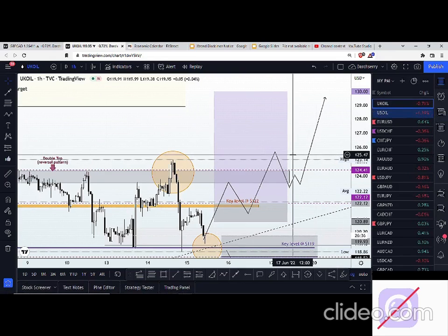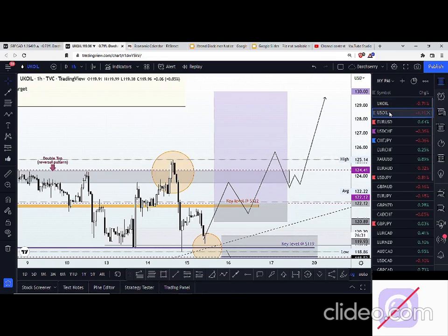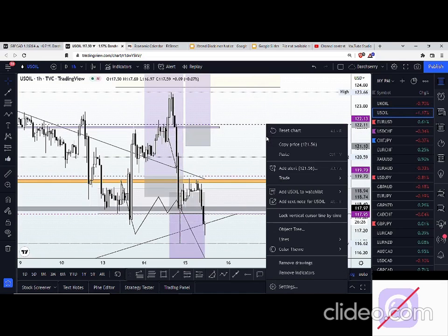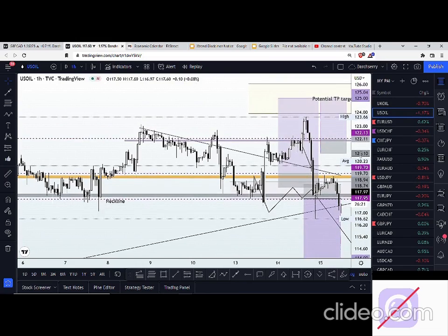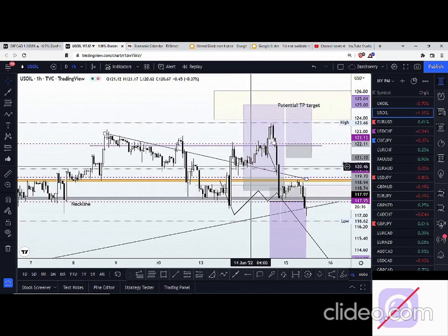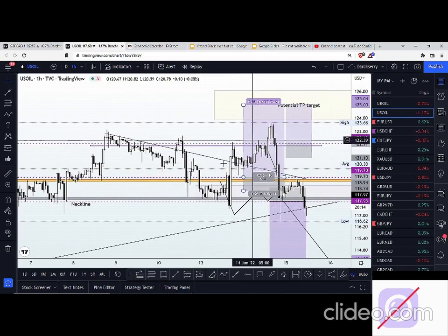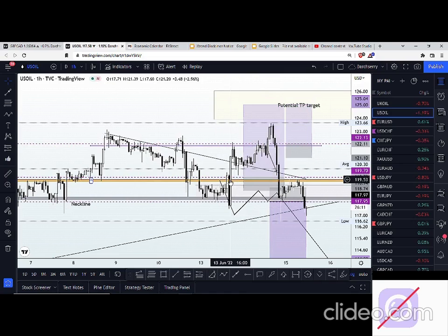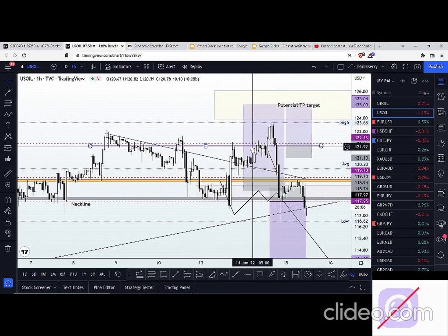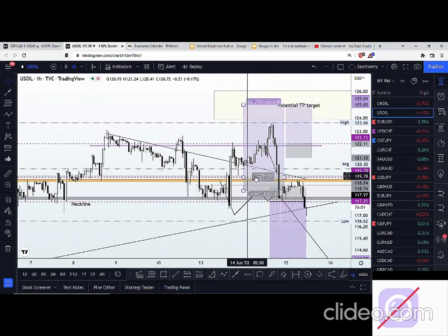US oil — we all know how US oil and UK oil move hand in hand. Most of the time we normally see setups that look very similar on both. What we had here on US oil yesterday: we saw price play out, and if you took advantage of that move earlier in the week, good for you — you should have been able to make some profit.